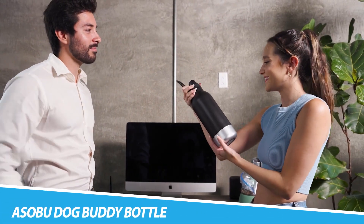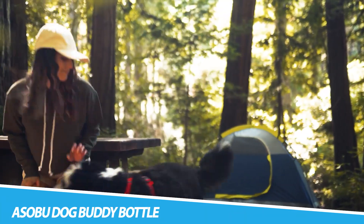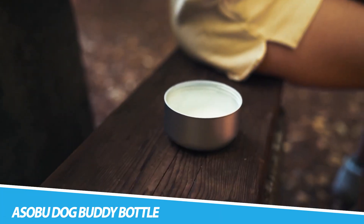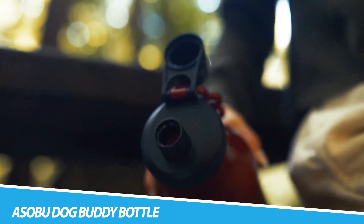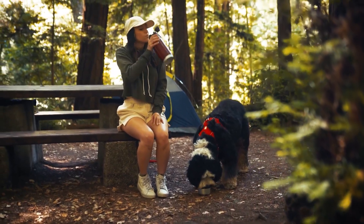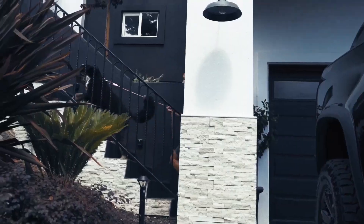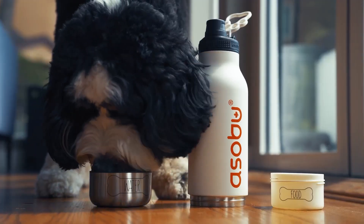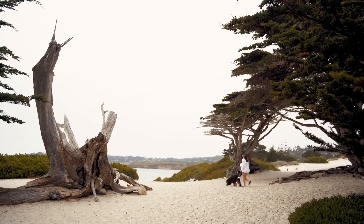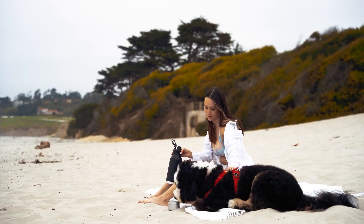The ASOBU Dog Buddy Bottle is a thoughtful and convenient gadget designed to cater to the hydration needs of both pet owners and their furry companions. Crafted with a dual chamber design, this bottle features separate compartments for water and dog treats. The spill-proof lid ensures that both humans and dogs can stay hydrated on the go without the need for additional bowls or containers. Its portable and ergonomic design makes it an ideal accessory for walks, hikes, or any outdoor activities with pets.